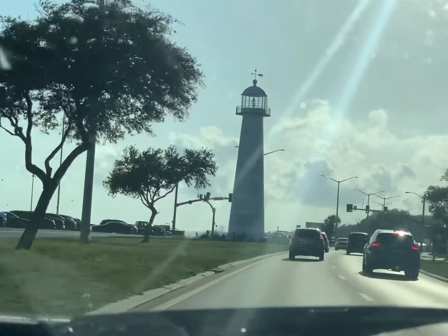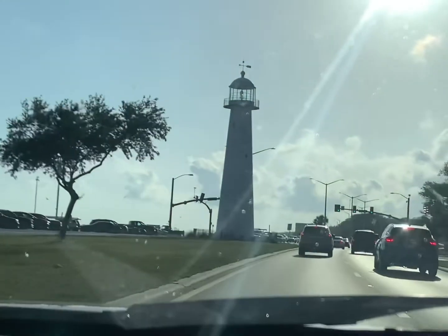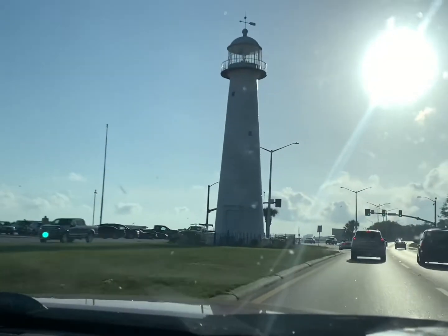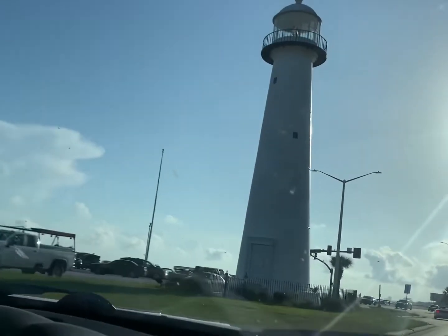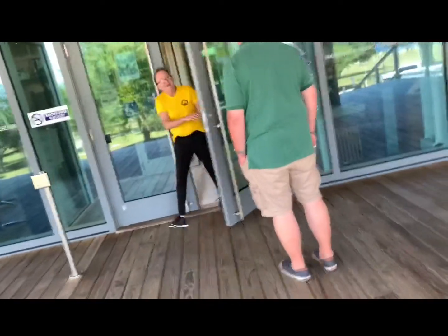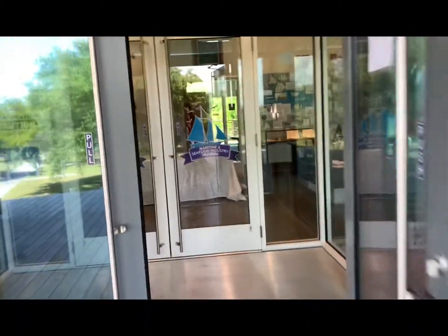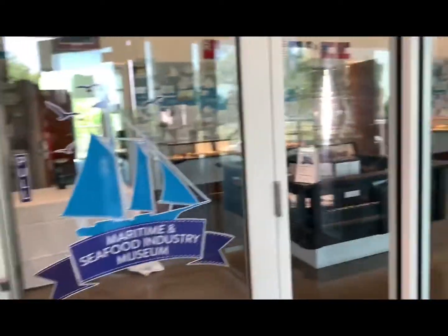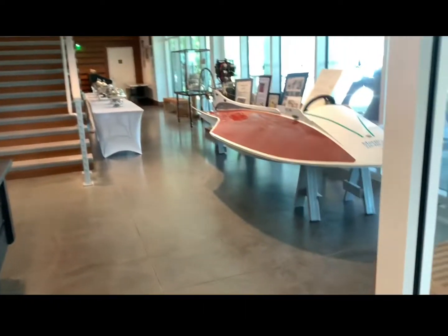Throughout the years the Biloxi Lighthouse withstood many weathering storms. During Hurricane Katrina in 2005, the storm surge engulfed a third of the lighthouse height, broke multiple windows, destroyed the electrical system, and knocked off many bricks. After a 14-month, $400,000 restoration, the city reopened the lighthouse to public tours in 2010.